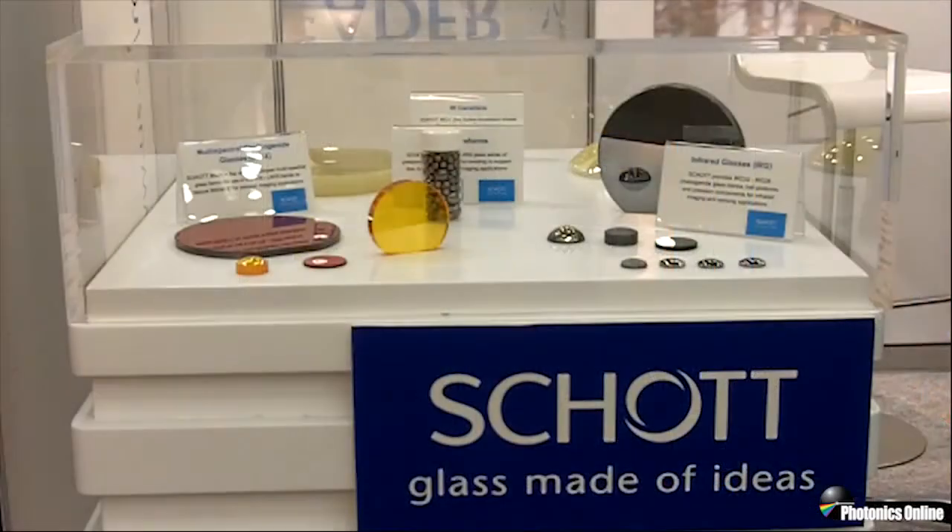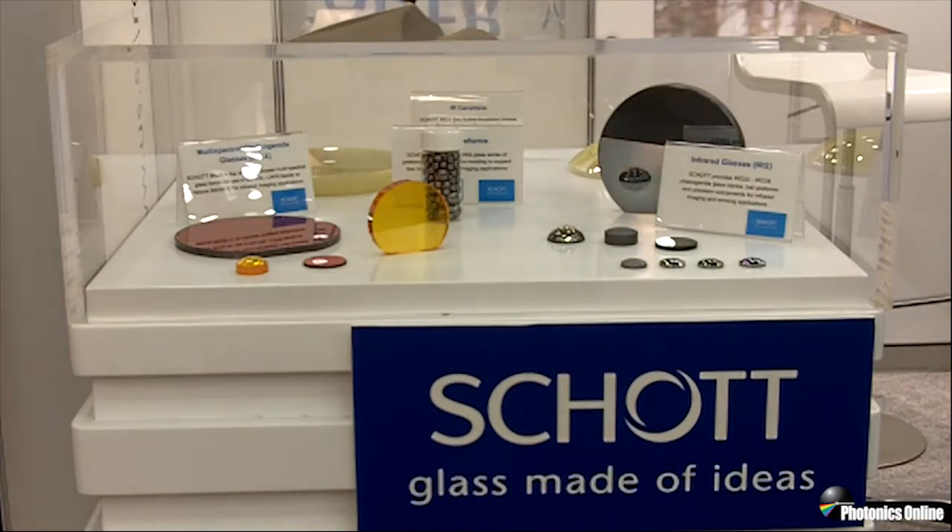As we just discussed, these are the new Schott infrared optical materials. Here's our line of chalcogenide infrared optical glasses. They're moldable, diamond-turnable, and can be coated with your typical anti-reflective coating or diamond-like carbon coatings.